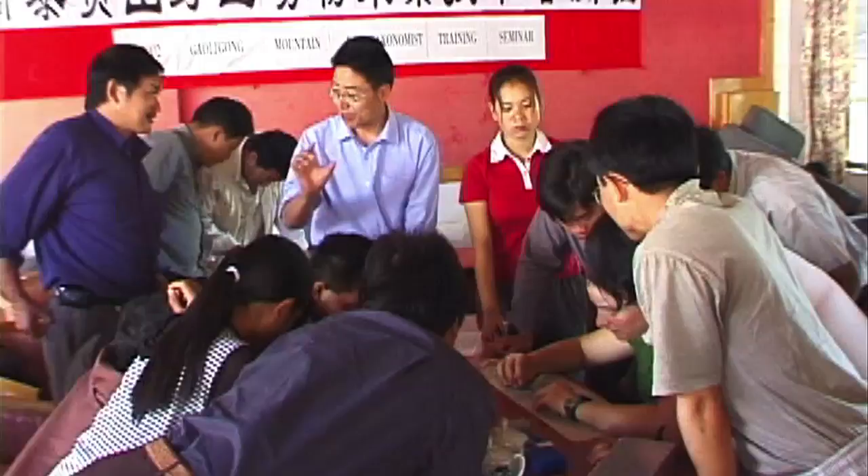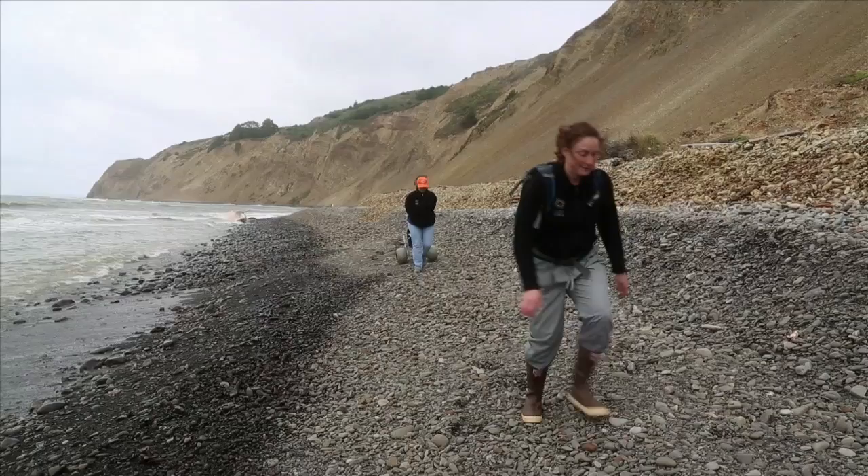Meet Mo Flannery. I'm the collection manager in the ornithology and mammalogy department. Mo started at the academy collecting birds in China and Burma. She impressed researchers leading the expeditions when they discovered she knew her birds and her Chinese. Years later, Mo has proven that she can handle anything.